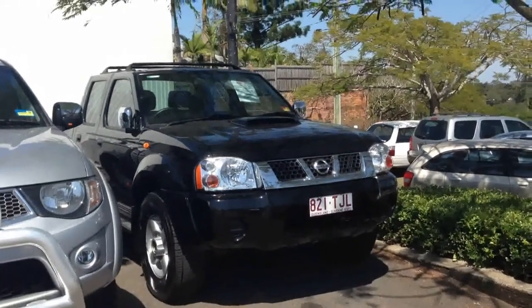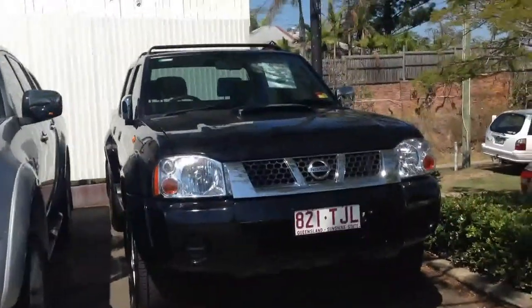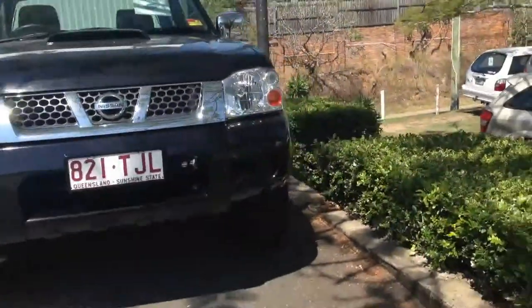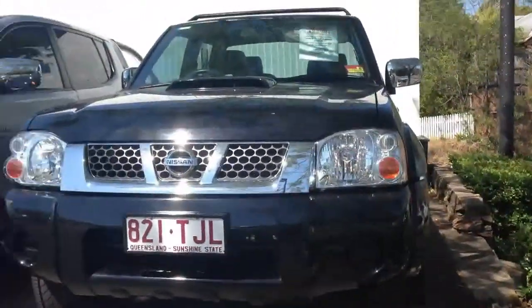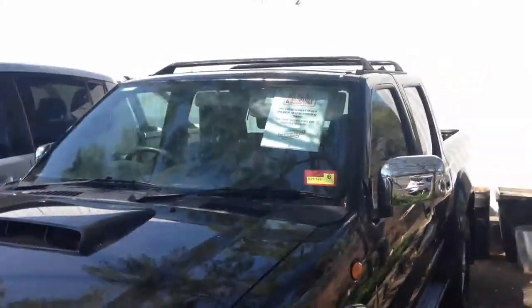Hello, it's Cory here from West Point Autos, just doing a quick run around of our 2012 D22 in black that we currently have in stock. There are no photos on the net yet, so I just wanted to quickly go around the car so you can see the condition.